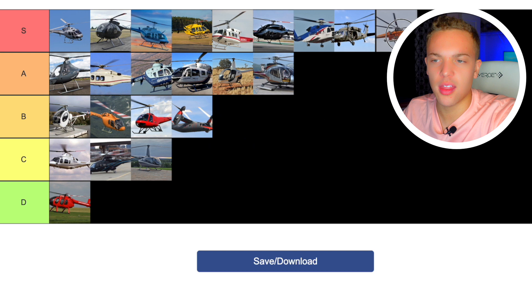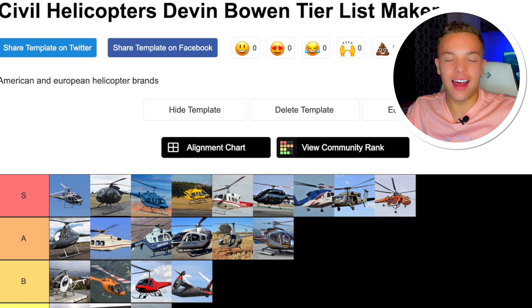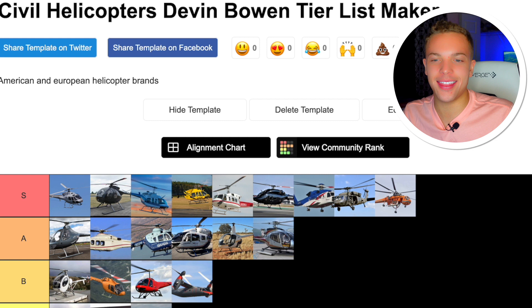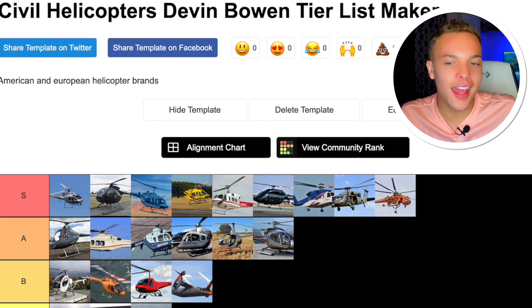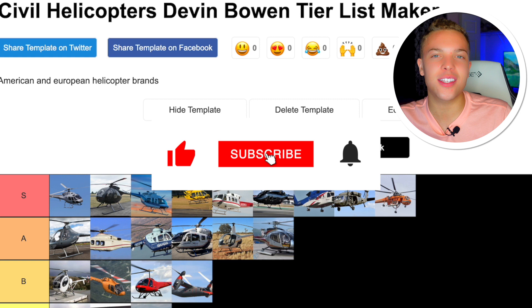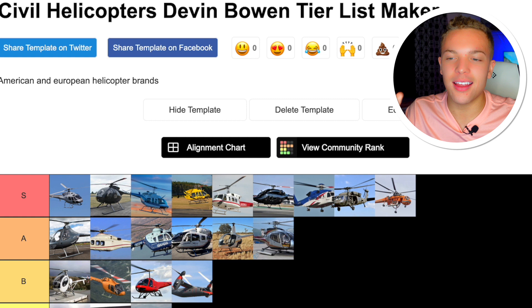So we'll call it right there. This was my list — I called it civil helicopters but I threw the Blackhawk in there. This was the first time I did it and I had a lot of fun. I'll definitely come back and do it again, maybe my views will change, and I'll definitely update this list. If you enjoyed it, smash that like button. I've got new videos coming out every Sunday and Wednesday. If you agreed with my list or if I completely messed anything up, let me know in the comments below. See you guys on the next one — take care.